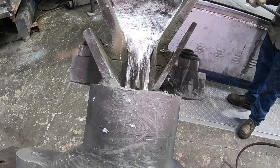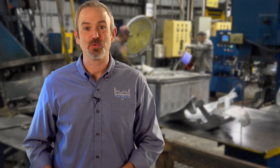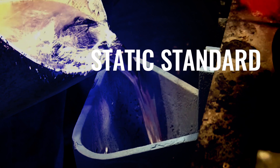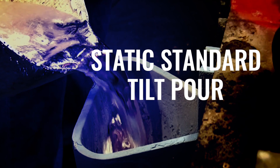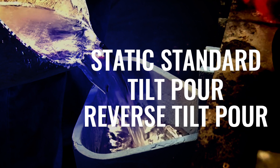Permanent mold casting uses a gravity-fed process. What makes us unique here at Batesville Aluminum Castings is we use three types of pouring methods: a static standard — that's an old tradition — tilt pour, and reverse tilt pour. We're one of the few foundries in the United States that do all three in-house.